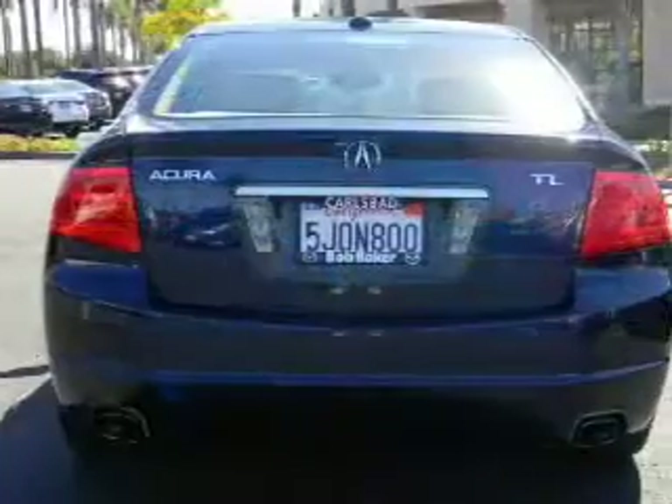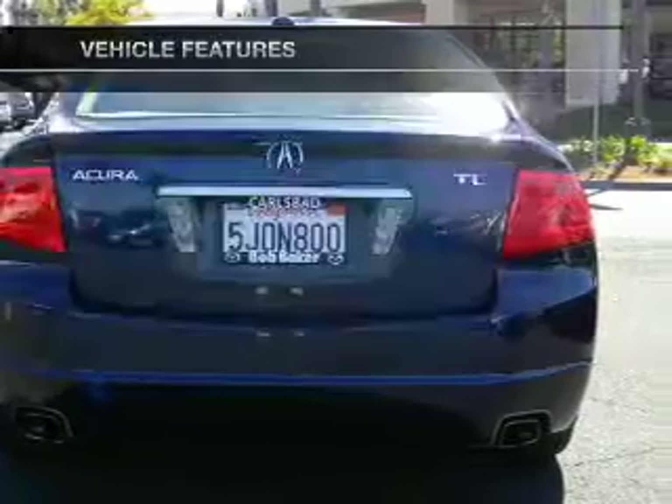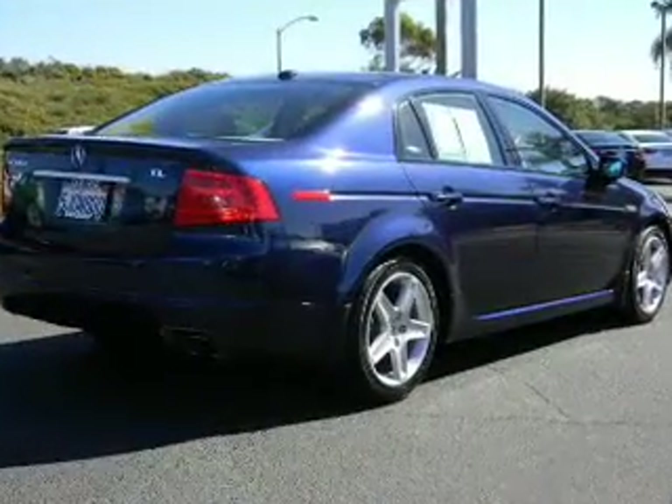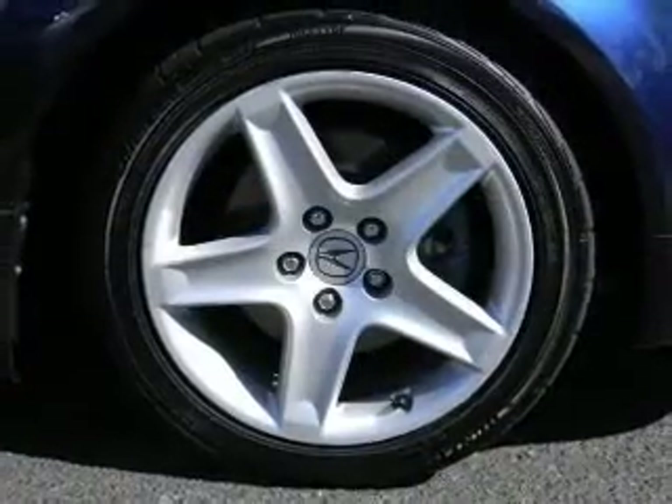Memory settings are just one of the extras. Plus enjoy these notable features that are included in this vehicle: keyless entry, power door locks, power windows, cruise control, a satellite radio, an alarm system, and power steering.